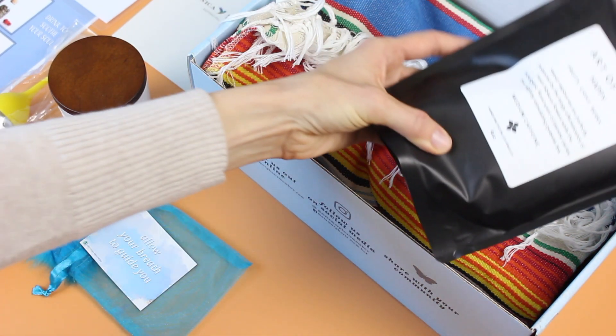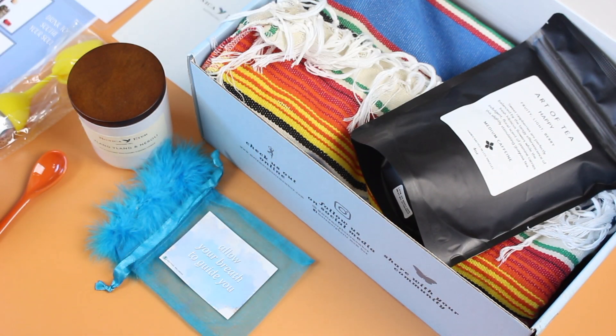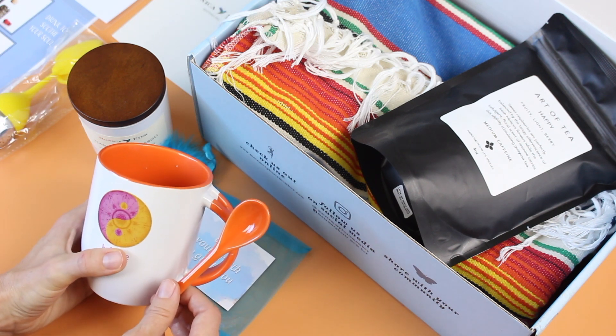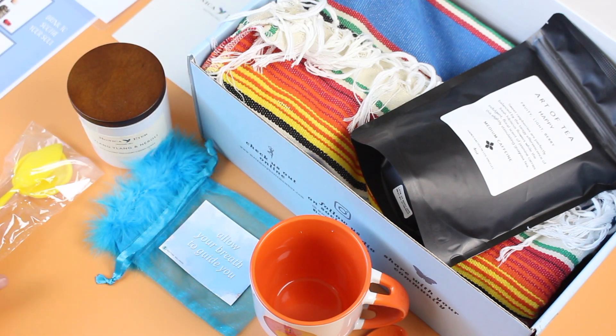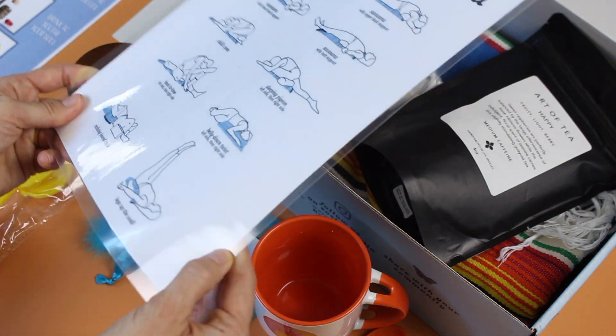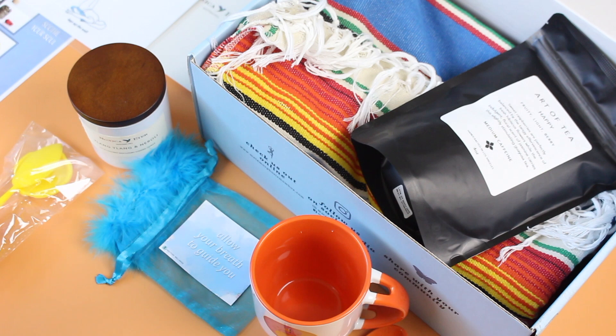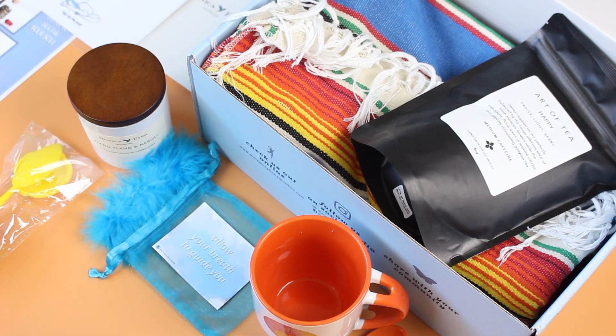Let's do a recap: we've got our Mexican blanket, a nice big package of tea, the bonus magnet, the candle, the new mug and spoon, the tea infuser, and the yoga poses card — which is laminated, I really like that. What a nice box; I think they did a lovely job. I'd love to know what you guys think — you always give me great feedback when I unbox new subscriptions. Let me know if you'd like to see me unbox it again, and thank you so much for watching!